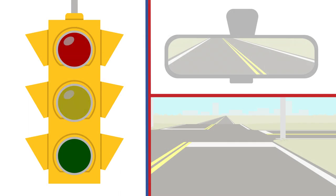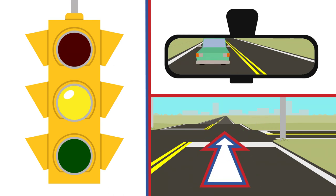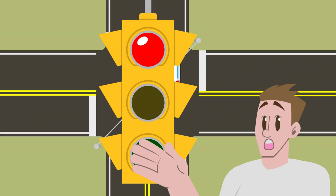A solid yellow light indicates that the light will soon turn red. You should attempt to make a stop for a yellow light if possible. When approaching an intersection with a yellow light, check to see if you have enough space in front of you to stop, and check your rearview mirror to make sure the vehicle behind you has enough space to stop as well. If there is not enough space, you can proceed through the light with caution. Be careful — you can get a ticket for going through a yellow light, as the light could turn red while you are in the intersection.